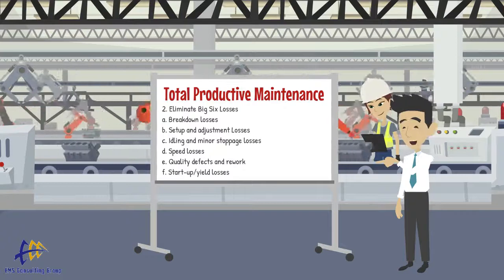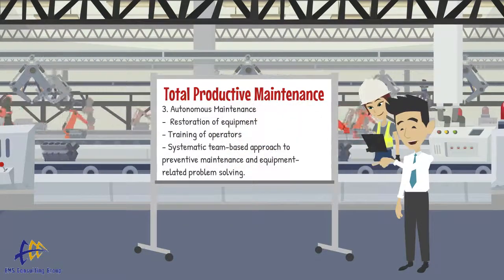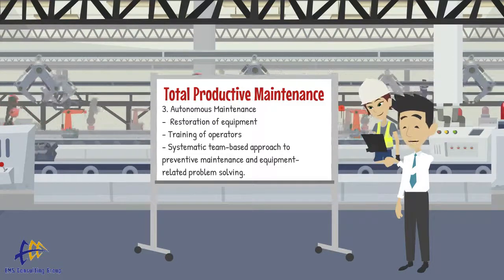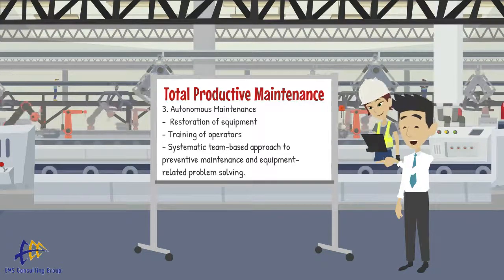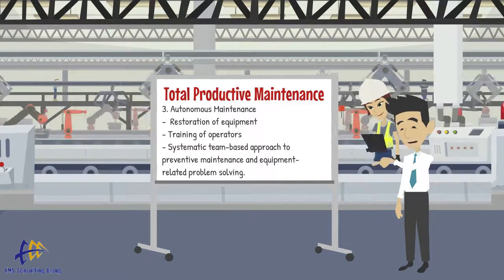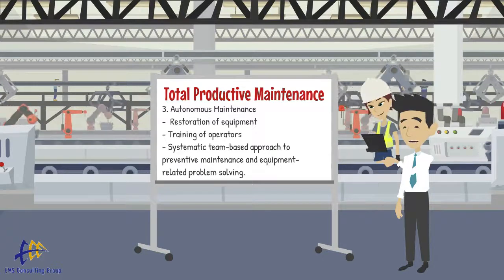The third area of focus of TPM is establishing an autonomous maintenance program, which is performed by equipment operators. Autonomous maintenance includes restoration of equipment, training of operators, and a systematic team-based approach to preventive maintenance and equipment-related problem solving.